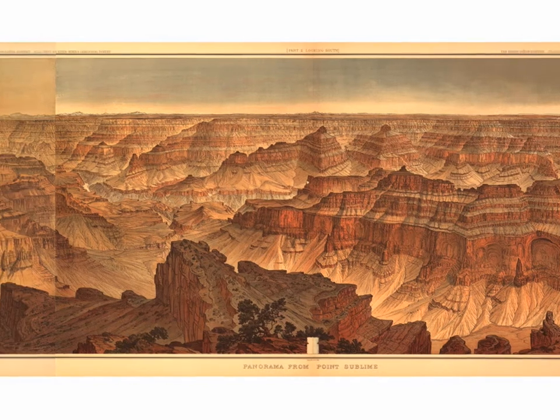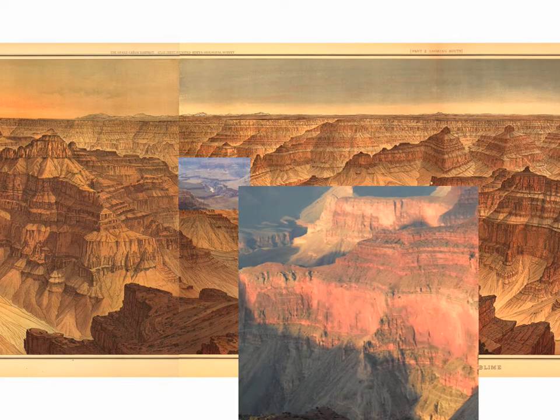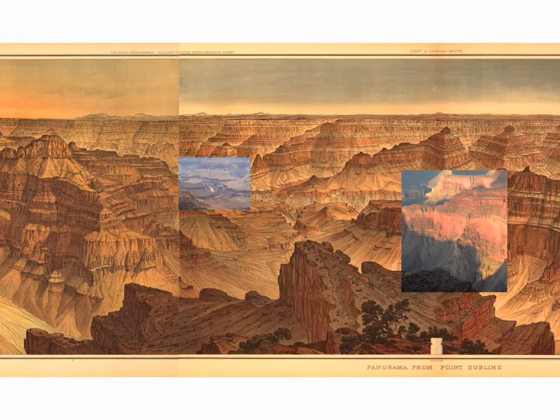One of the things we found was that instead of trying to recreate the Holmes drawing, maybe we could take our photographs and find a way that they fit inside the Holmes drawing. So we tried to identify little details that we thought were important from the space — sometimes fixed details, like the Colorado River, and sometimes more transient details, like light raking across the canyon itself.